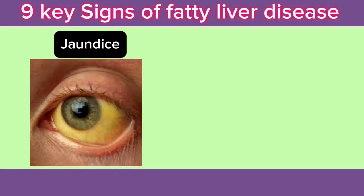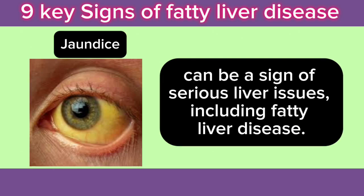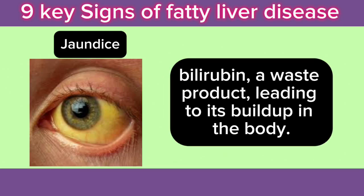4. Jaundice: Jaundice, or yellowing of the skin and the whites of the eyes, can be a sign of serious liver issues, including fatty liver disease. This occurs when the liver is unable to process bilirubin, a waste product, leading to its buildup in the body.